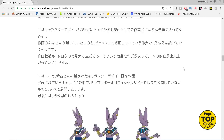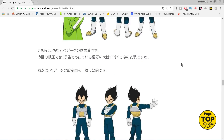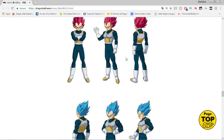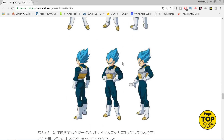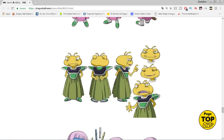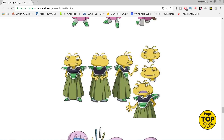Now we have the Beerus and Whis designs, Piccolo, Goku - we've seen these already. We have Vegeta in black, yellow, red, and blue - pretty similar, really just a color swap for Vegeta. And then Frieza and Paragus.